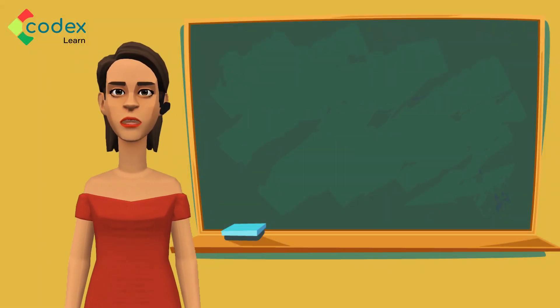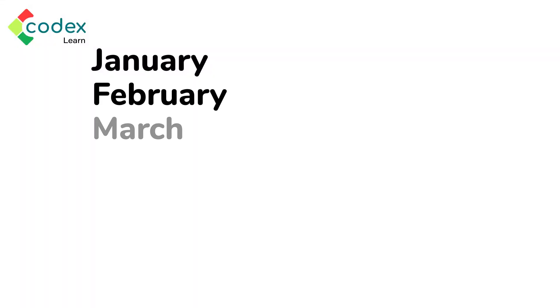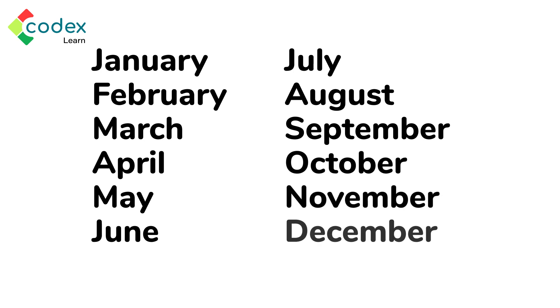Did you know there are 30 days in a month? Each month has a name. Let us list the months from the first to the last: January, February, March, April, May, June, July, August, September, October, November, and December.